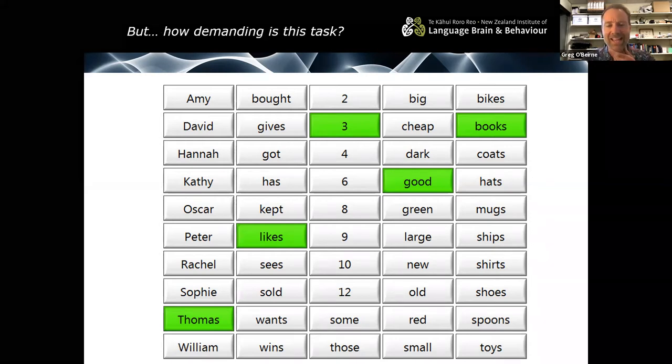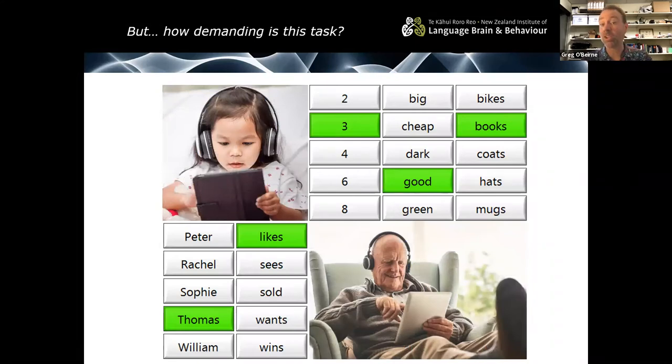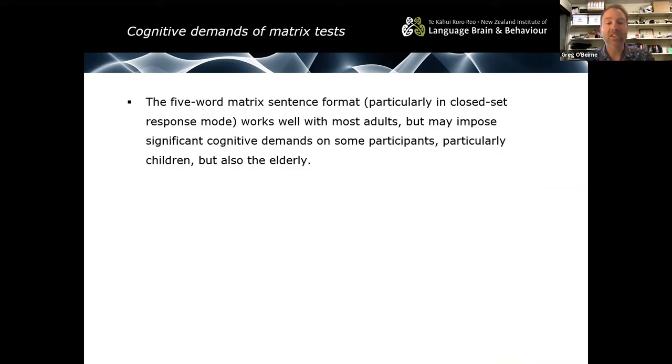We want this test to be performable by people across the age range, but it imposes different demands on different age groups. Young children won't do as well because it is longer and contains more words — cognitively and in terms of language development, they may not be able to perform it. For elderly people, their ability to perform such a test decreases with age due to cognitive and working memory demands. The five-word matrix sentence format in closed set response mode works well with most adults, but may impose significant cognitive demands on some participants, particularly children but also the elderly.